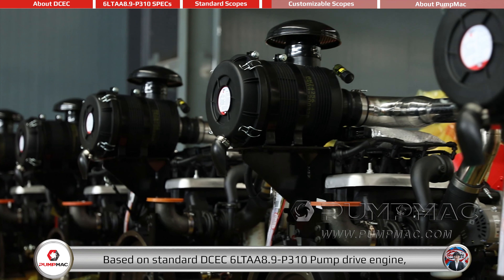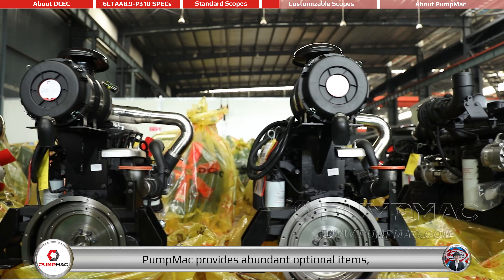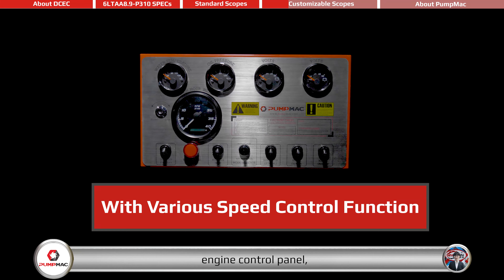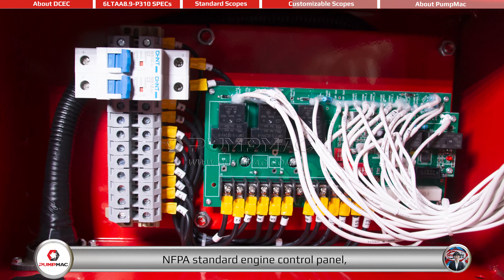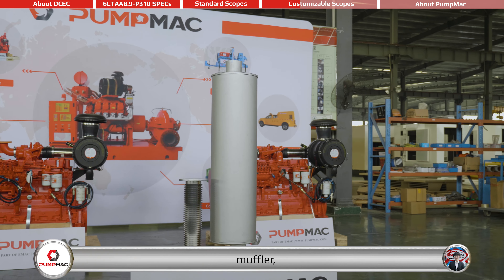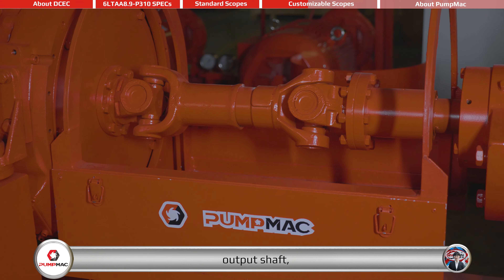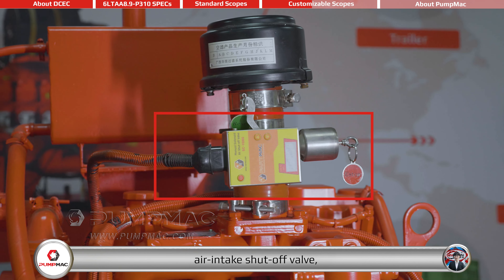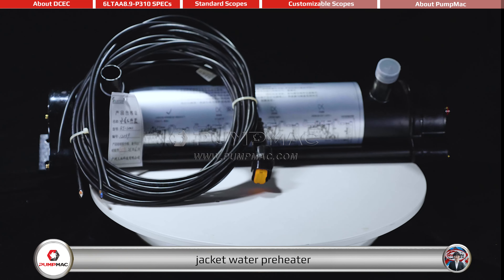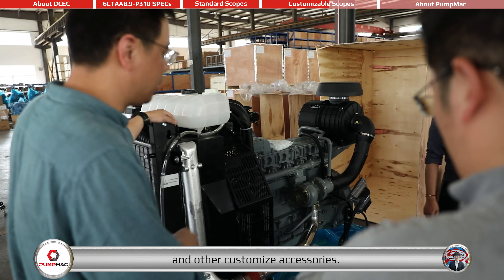Based on the standard DCEC 6LTAA 8.9-P310 pump drive engine, PumpMag provides abundant optional items, mainly including cooling system, engine control panel, NFPA standard engine control panel, air filter, muffler, DPF, output shaft, air intake shut-off valve, clutch, DC contactor, jacket water preheater, gear ducts, and other customized accessories.